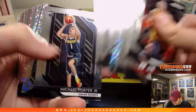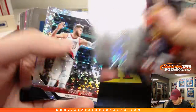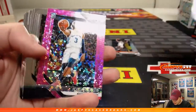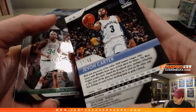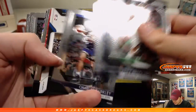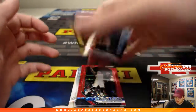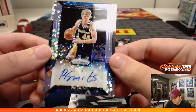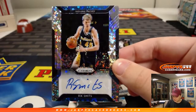Dante Exum. Michael Porter Jr. DeAndre Jordan. There's Nurkic. We got a pink of Javon Carter, 17 out of 50. Here's the auto — it is old school Rick Smith. Rick Smith's autograph, Pacers.